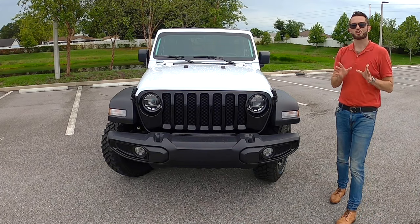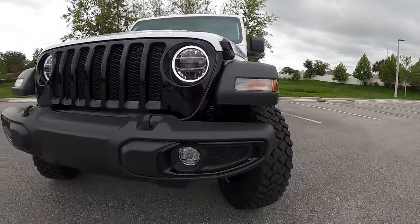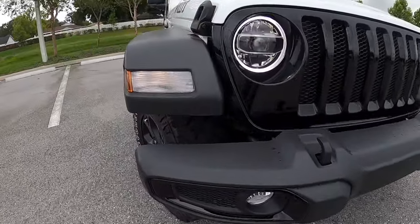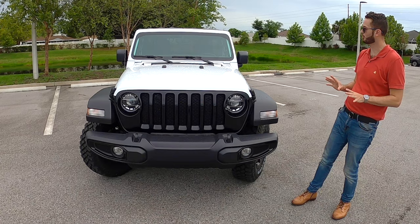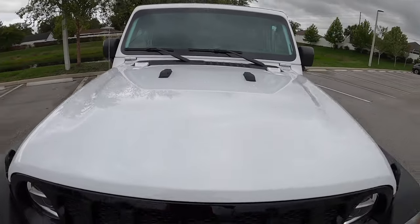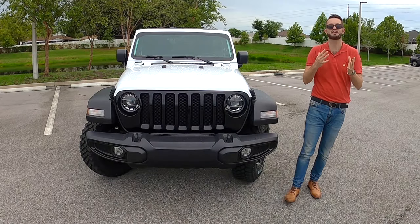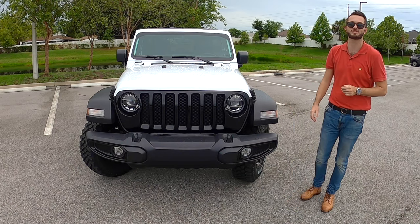The Jeep Wrangler Unlimited starts off with a blacked-out 7-slot grille, which is unique to the Willys. I like the fact that we do have the LED headlamps, and everything is LED, even the fog lamp, because it just gives you that 21st century approach, giving us the original Willys look with the flat hood, and the fenders that flare out with the matte black, so it gives you more of an aggressive in-your-face stance at 73.8 inches wide and a height of 73.6 inches.